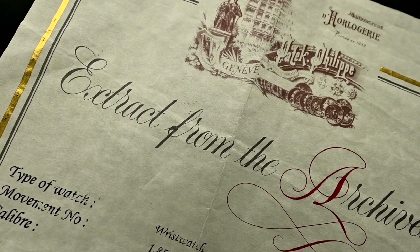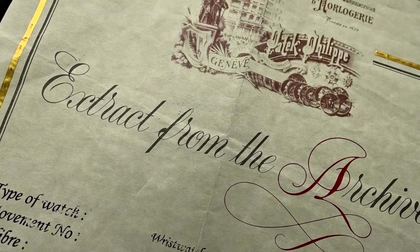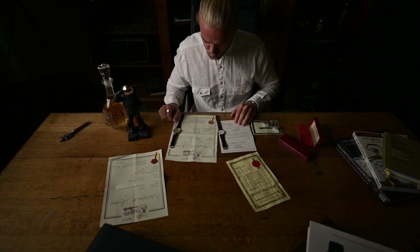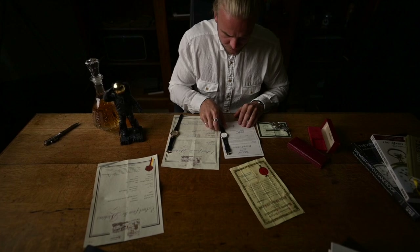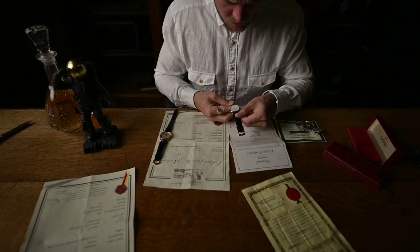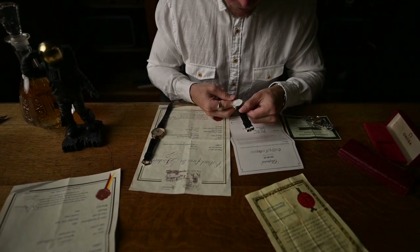First things first: an extract from the archives is neither a proof of authenticity nor a warranty certificate. Rather, it's a document that provides you with information for all timepieces produced by the manufacturer. The kind of information supplied and the name given to these documents varies by manufacturer. An extract of the archives can be made without sending the watch to the manufacturer — only with the numbers you can find on the watch, on the case, on the case back, on the movement, and sometimes with pictures.